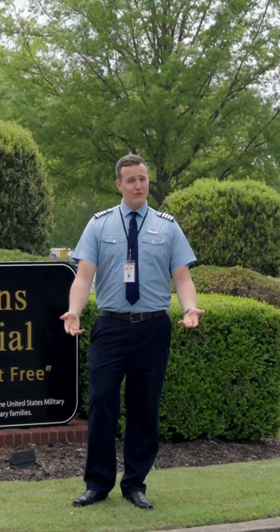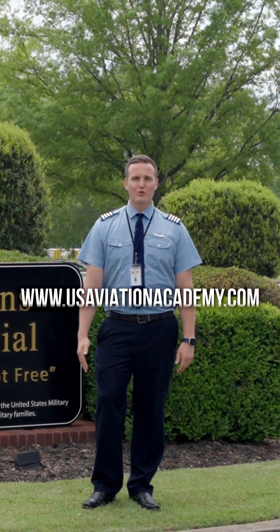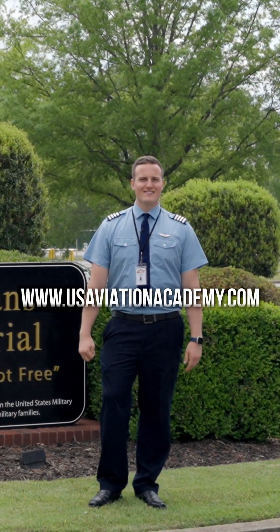Well, that's our tour. If you want to come see more, go online to usaviationacademy.com and schedule your own tour with one of our representatives. And come make your flight dreams come true with us.